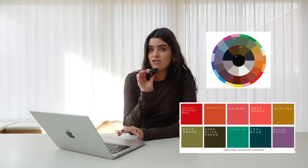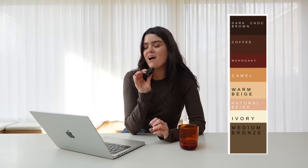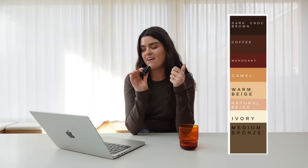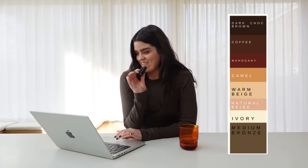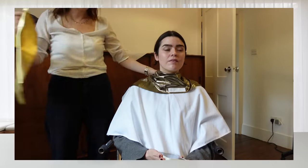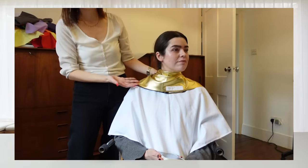A dark olive green, and if I'm going to do turquoise it needs that depth of color — that kind of teal blue. There's also this muted violet, a sort of muted dirty lilac. My best neutrals are all colors I absolutely love: dark chocolate brown, coffee, mahogany, camel — thank god — warm beige, natural beige, ivory, and a medium bronze khaki color. Jo had a swatch and I was like 'I need a trench coat in that color.' Also great news: gold, copper, and bronze are the metals I should be looking for.